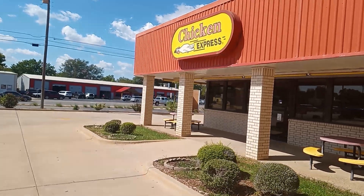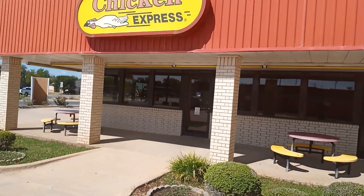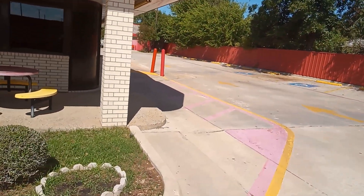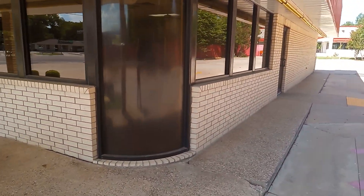It would have been more expensive to remodel this, so they just went ahead and built a new one — Chicken Express. They have good chicken in here. I've eaten there and it's quite expensive. I like the glass right here in these corners.